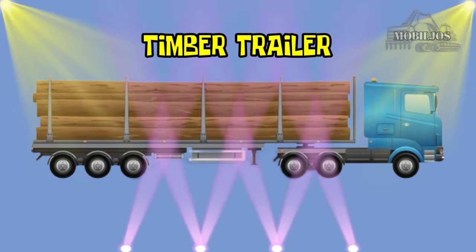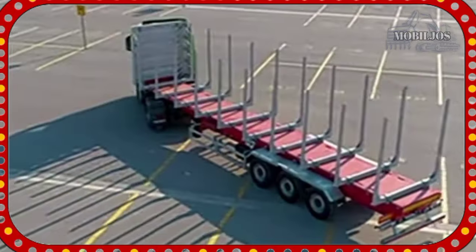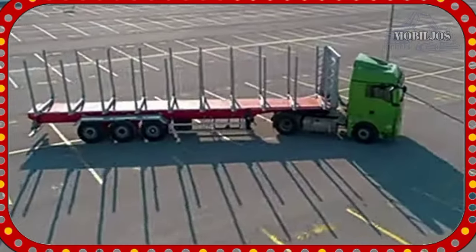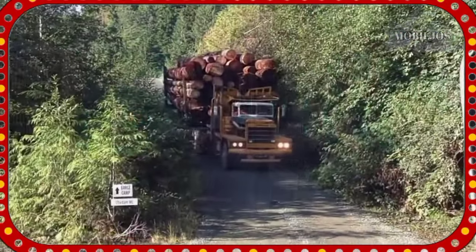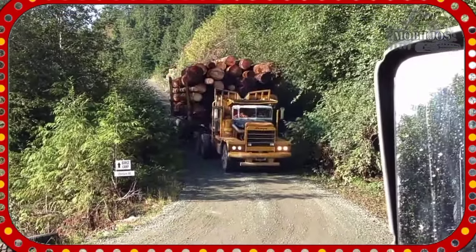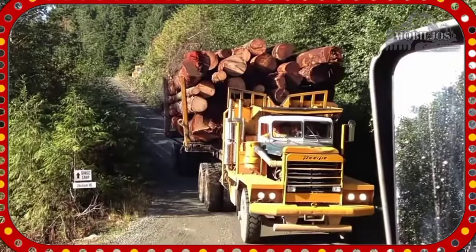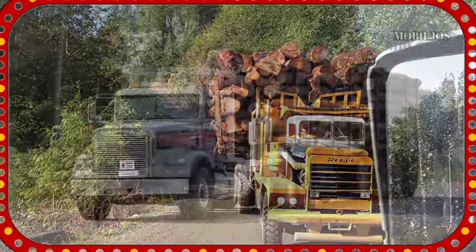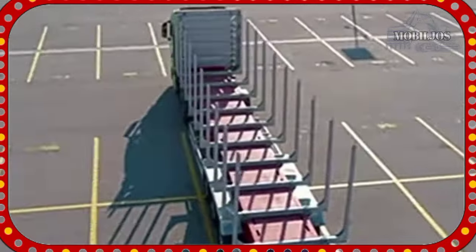Timber Trailer. Timber Trailer adalah jenis trailer yang dirancang untuk mengangkut kayu atau kayu gelondongan dari hutan ke tempat pengolahan atau pabrik. Trailer ini biasanya dilengkapi dengan berbagai fitur yang memudahkan untuk mengangkut kayu dengan aman dan efisien seperti penyangga yang kuat, sistem pengikat yang kokoh, dan kemampuan untuk mengangkut beban yang berat.